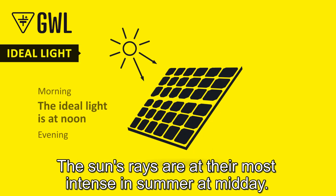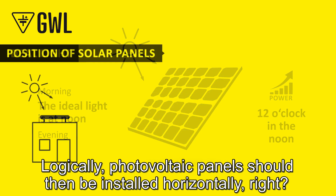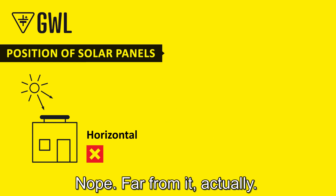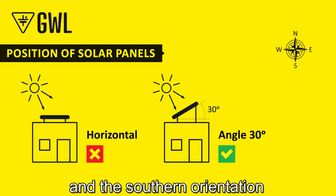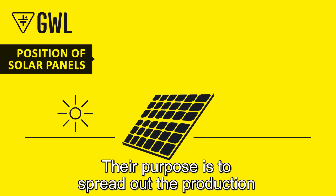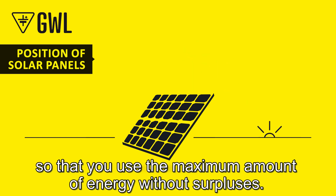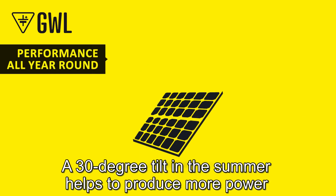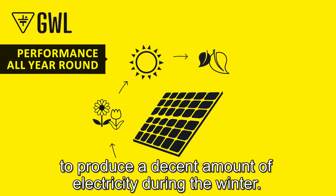The sun's rays are at their most intense in summer at midday, so logically photovoltaic panels should be installed horizontally — right? Nope, far from it actually. The roughly 30-degree slope and south orientation that you often see are no coincidence. Their purpose is to spread out electricity production throughout the day and year so that you use the maximum amount of energy without surpluses. A 30-degree tilt in summer helps produce more power in the morning and evening, and also allows the panels to produce a decent amount of electricity during winter.